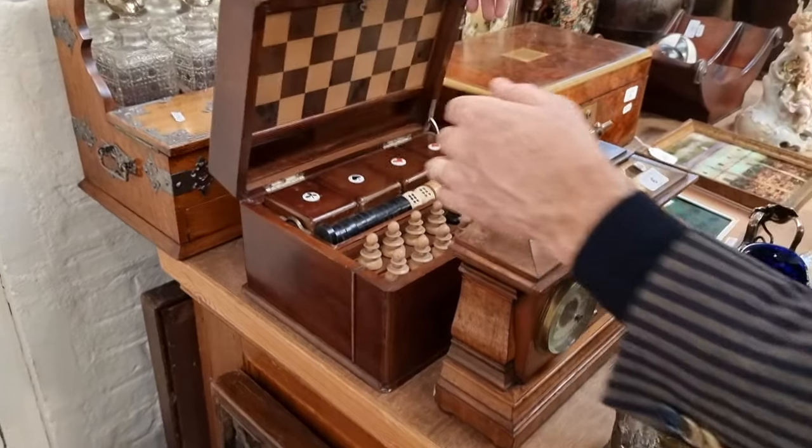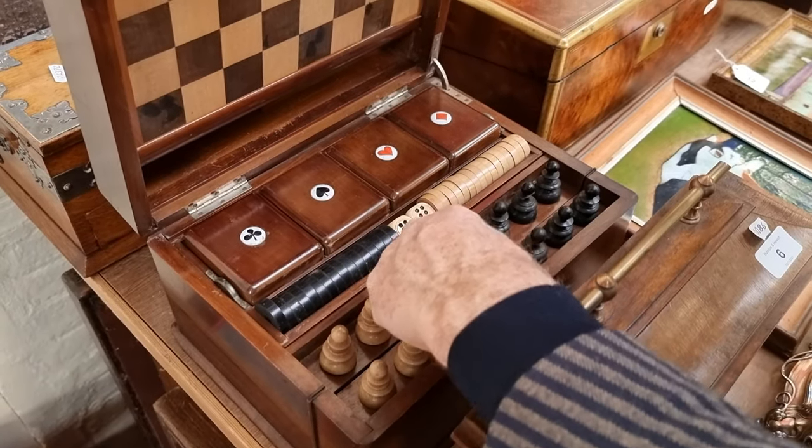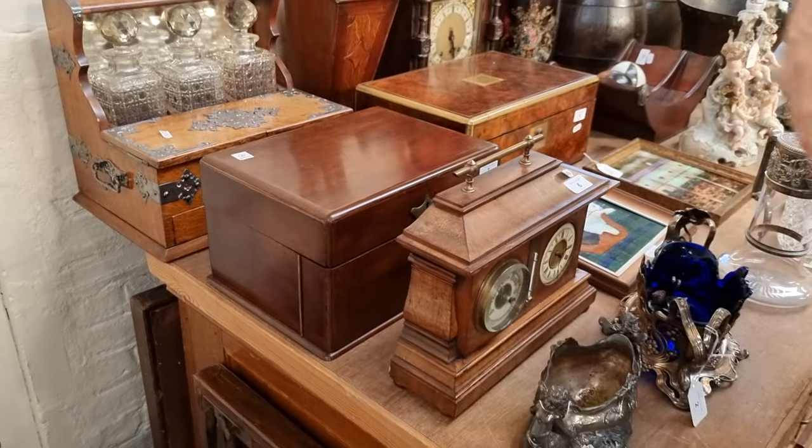There's an old games compendium here with chessmen, draughtsmen, boxes, and games boards all nicely in one box. Again, probably £150 to £200.